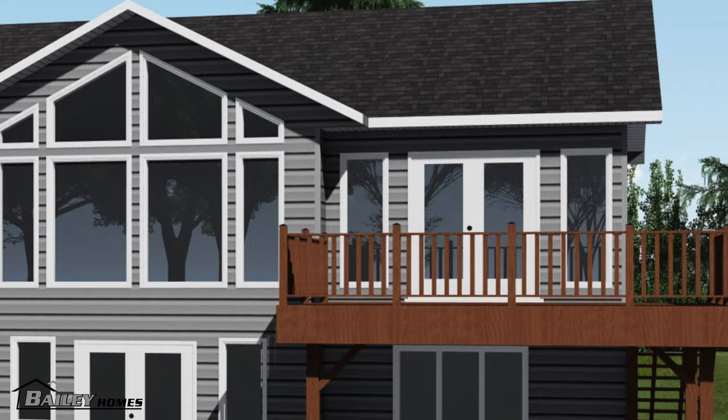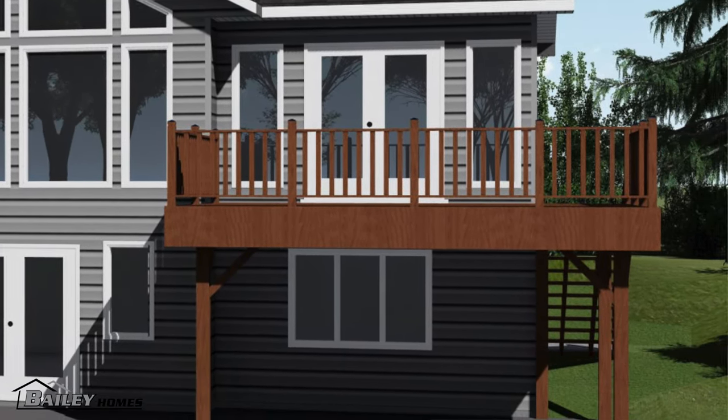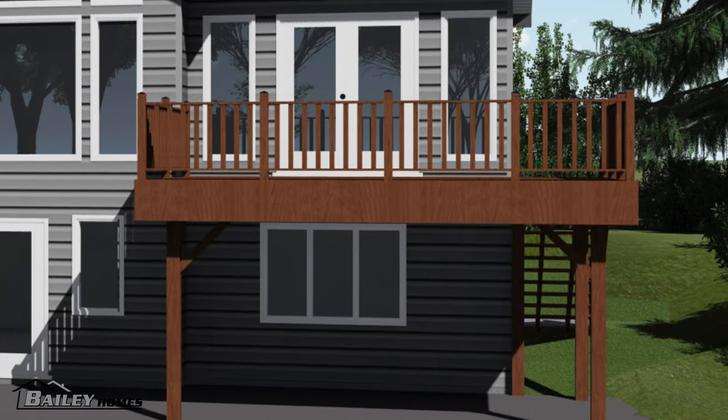Once on site, a deck will be installed in front of the sunroom area, and the stairs will be accessed on the side instead of in front of the deck.